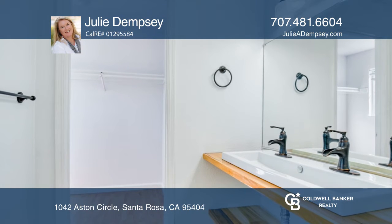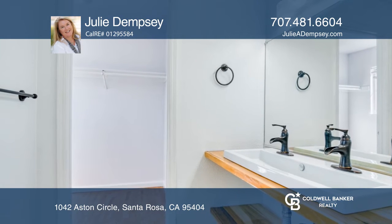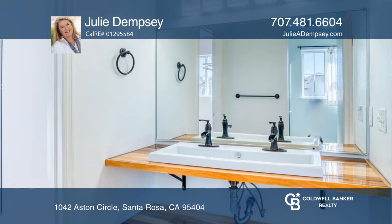Upstairs are three bedrooms, two bathrooms, and a laundry area. The primary suite features a roomy closet and a remodeled bathroom.